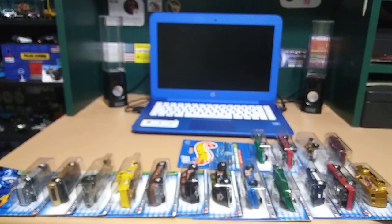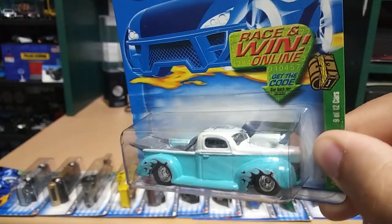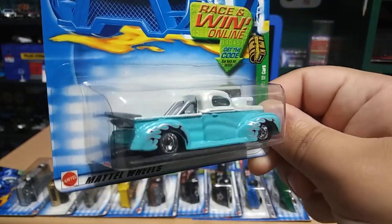This is a nice looking one — we have a '40 Ford. This one has a really nice baby blue color to it, and those flames right there on the fenders look really cool.